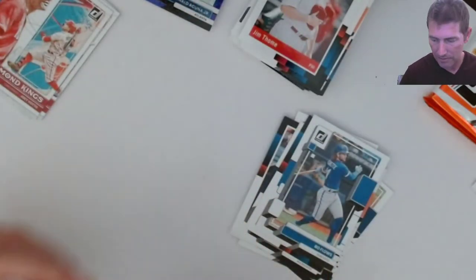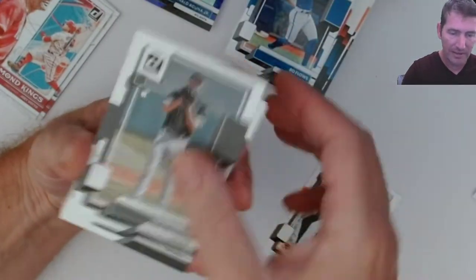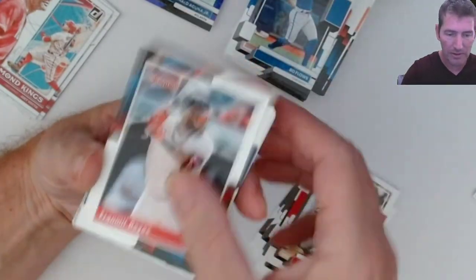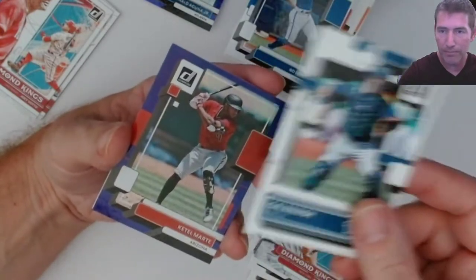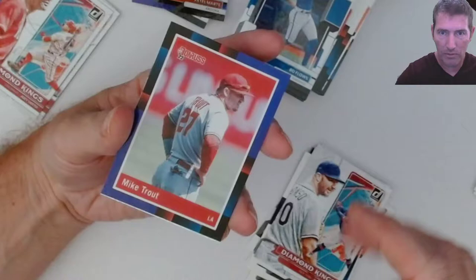I'm going to sleeve up this Tommy Edmund Stars too. Last pack of this first blaster. Steve Carlton - wow - auto man! A retro series auto. Did not think I'd get a retro. I thought I would get like a signature series or something, not a retro. Diamond Kings - Corey Seager, who was popping up all over the break. Kendall Marty purple, Mike Trout retro purple.